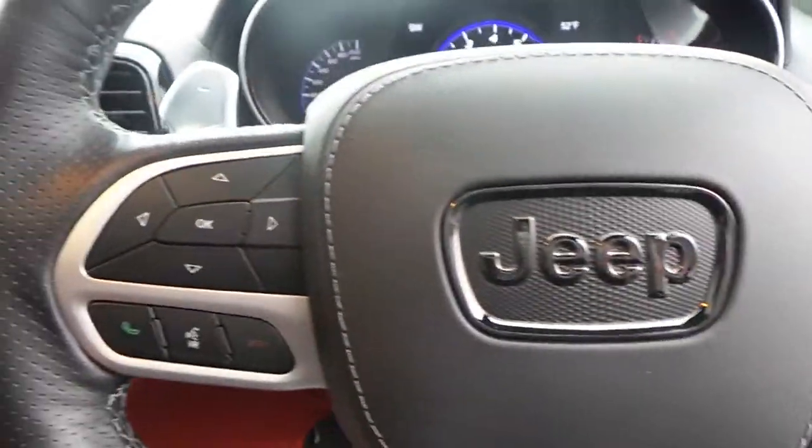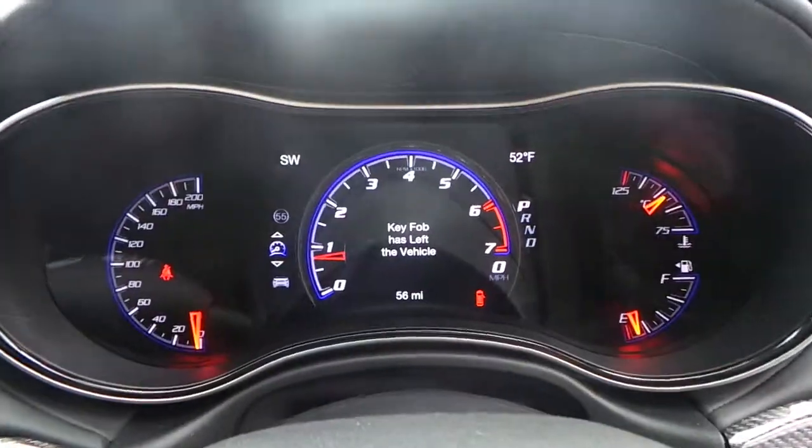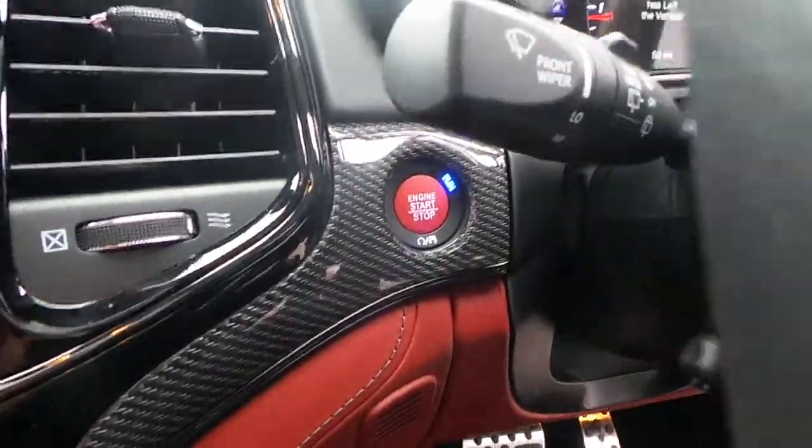Automatic headlights, adaptive cruise control, Bluetooth. The vehicle's done 56 miles — it is brand new, it's not registered. Amazing red button start and stop.